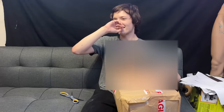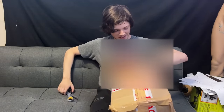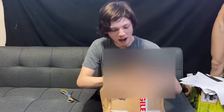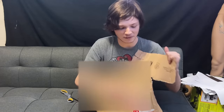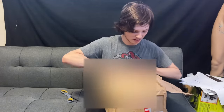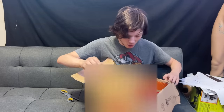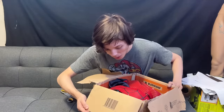I know everyone's at home just being like, Kai, open it already. Oh my god. Holy shit. I'm looking at the suit right now, so I can definitely open the box upside down. Wow. Holy crap.